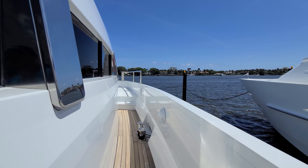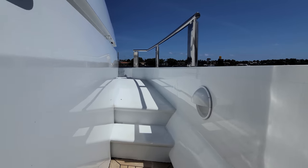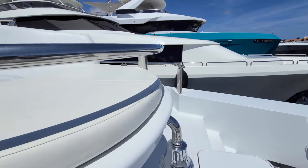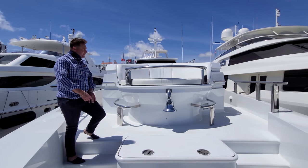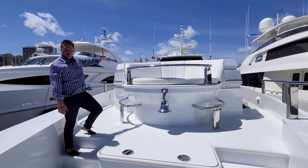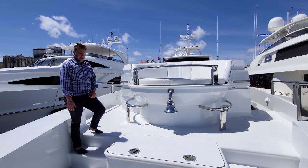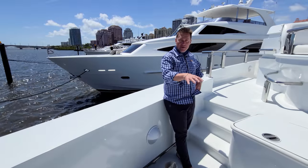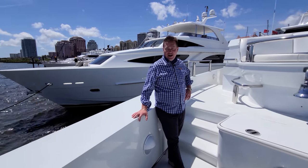One thing I love about these side decks is how high the bulwark is on the outboard side of the boat — it makes it really safe for people to get around, especially smaller people. Here we've arrived at the foredeck on the 102-foot Ocean Fast Highline. There's a great sun lounge here and another one back by the pilot house windows — you could fill this whole area with sun pads. There's plenty of room to have a nice party here.